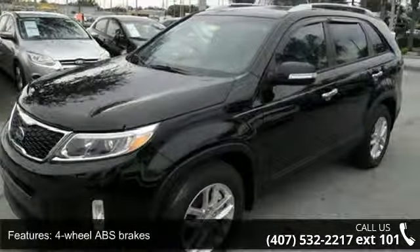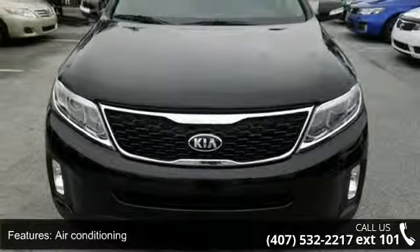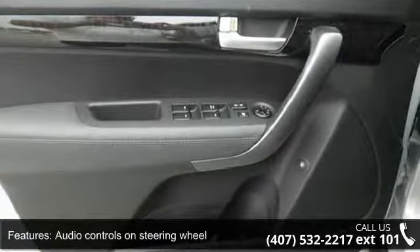Automatic transmission, Bluetooth, clock, in-dash and cruise control. Low mileage is an important factor in your purchase and this vehicle delivers a low odometer reading.